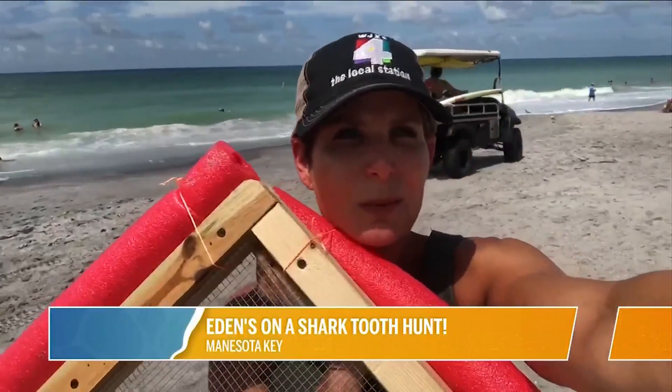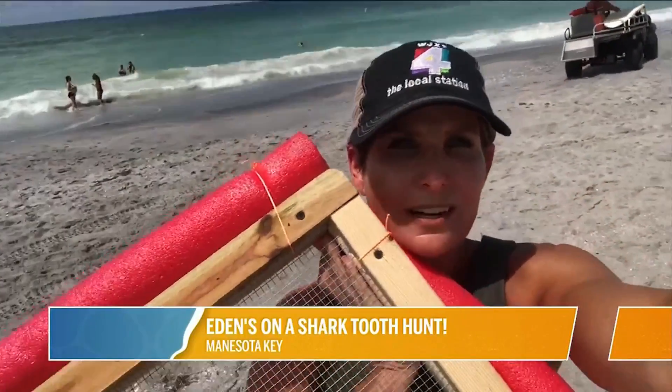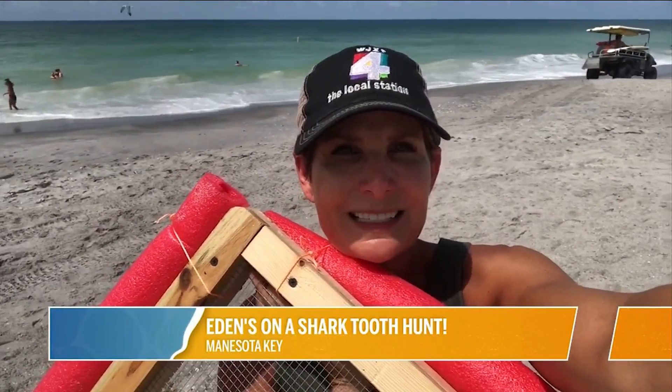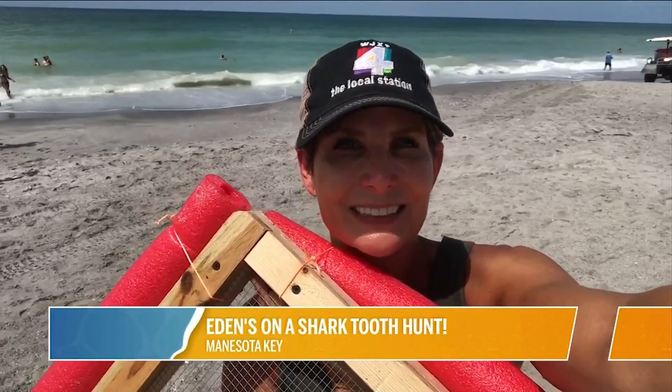We're going to head in now to the waters and we're going to see how we do with our homemade sifter here at Manasota Beach near Venice. Back to you.